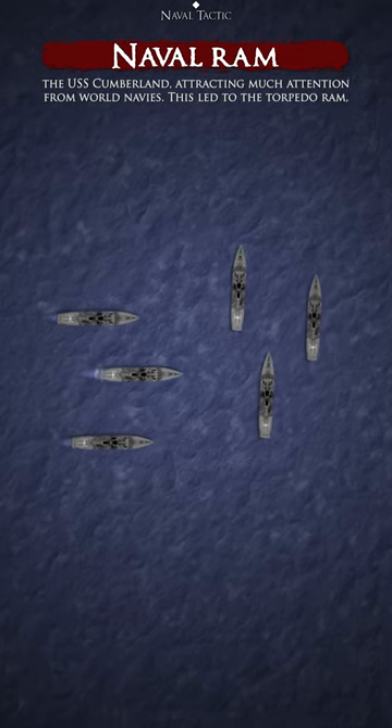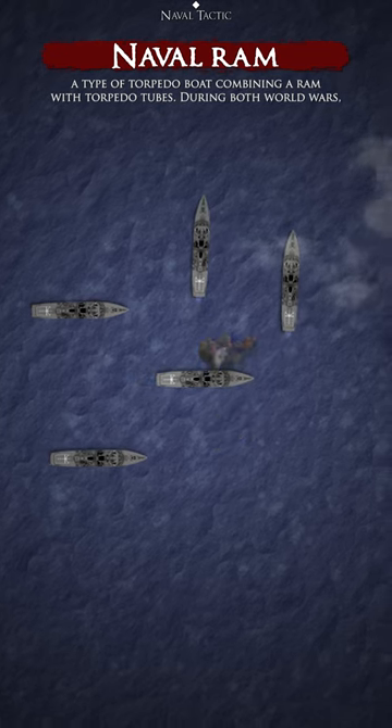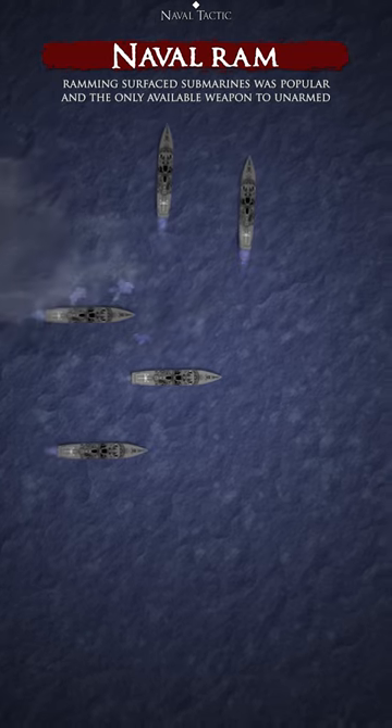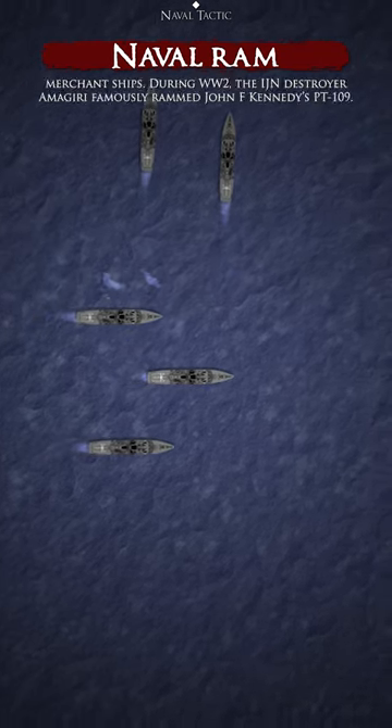This led to the torpedo ram, a type of torpedo boat combining a ram with torpedo tubes. During both world wars, ramming surfaced submarines was popular and the only available weapon to unarmed merchant ships.